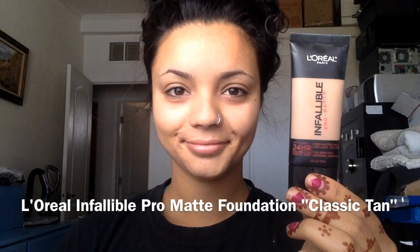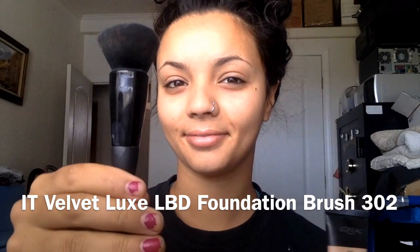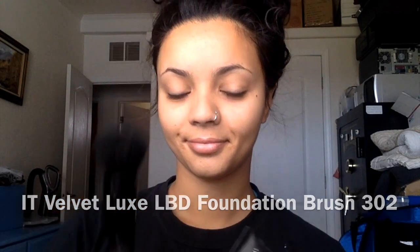Hi guys, welcome back to my channel. I didn't film an intro for this video, per usual, so we're just going to go ahead and start with the look. I just decided to do a get ready with me, so it's pretty messy and unorganized, but it's just something simple for you guys to watch since I haven't gotten a video up in like years.